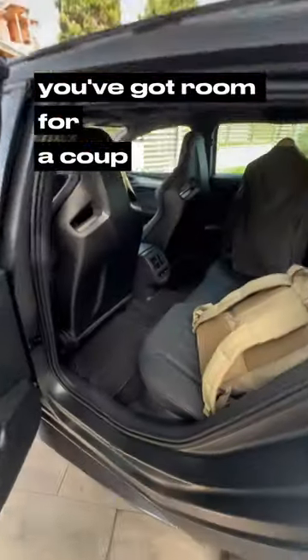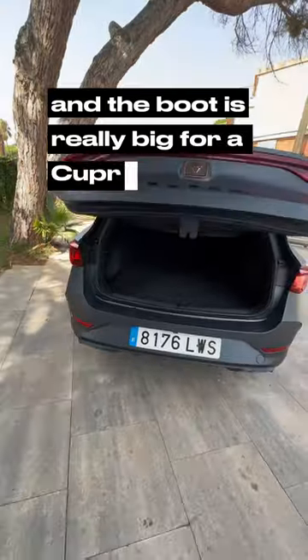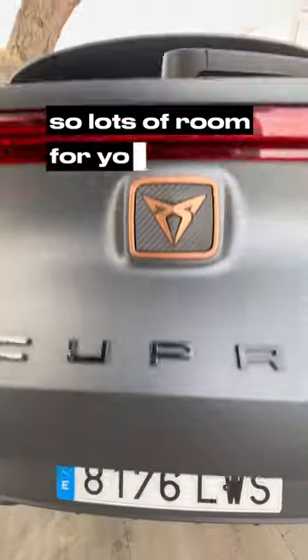In the back seat you've got room for a couple of child seats, heaps of leg room, and the boot is really big for a Cupra — much bigger than the Formentor's boot. So lots of room for your stuff.